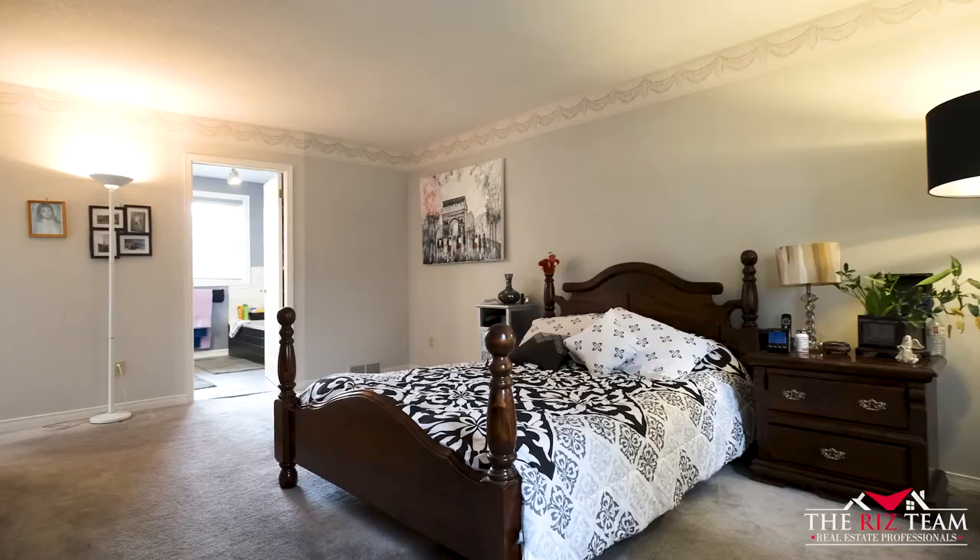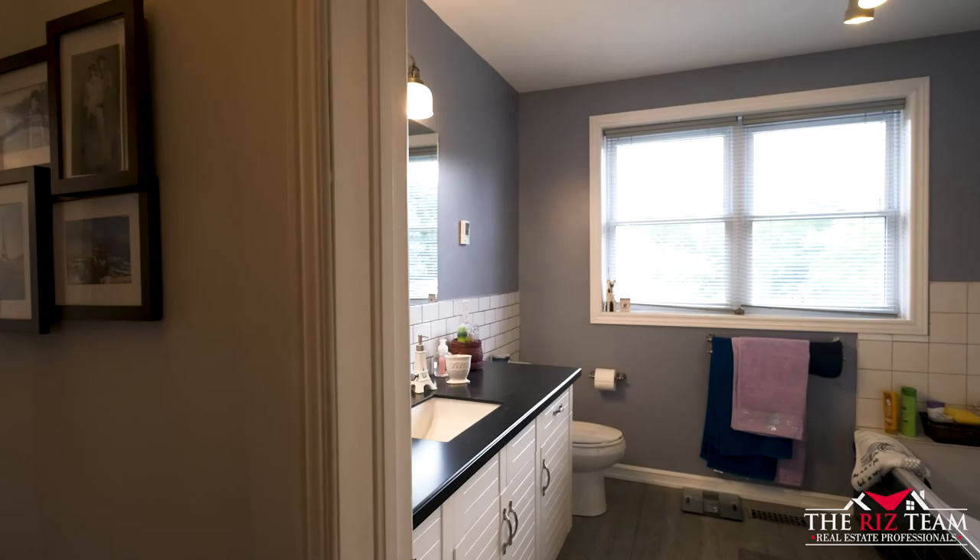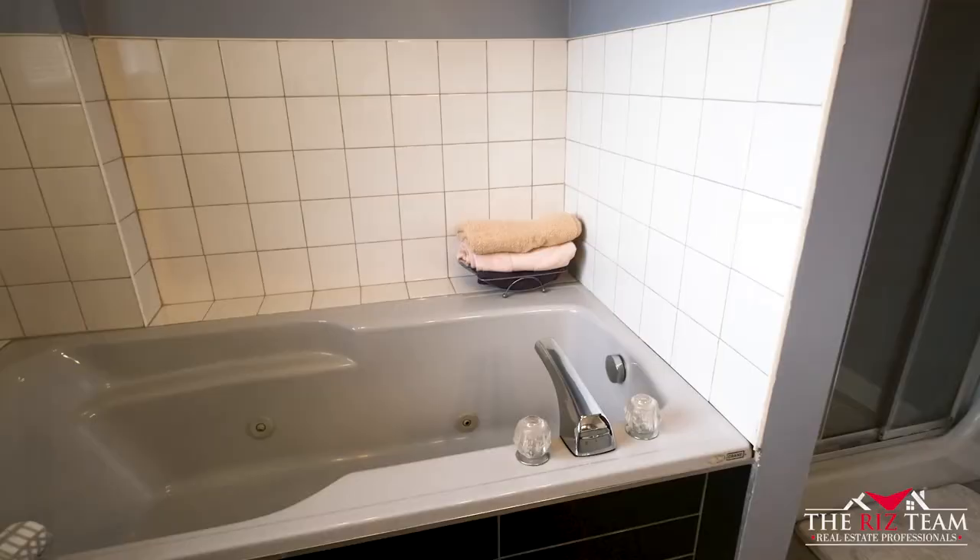The upper floor boasts four bedrooms, including the master bedroom with walk-in closet and jacuzzi ensuite bath.